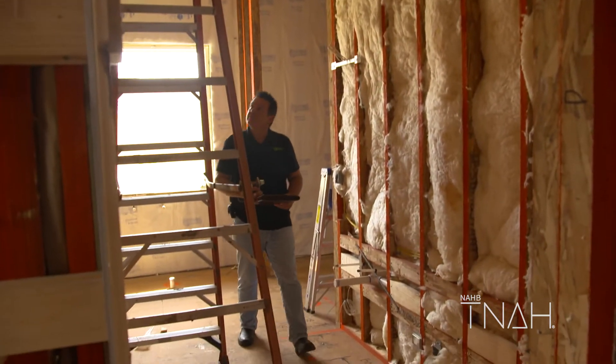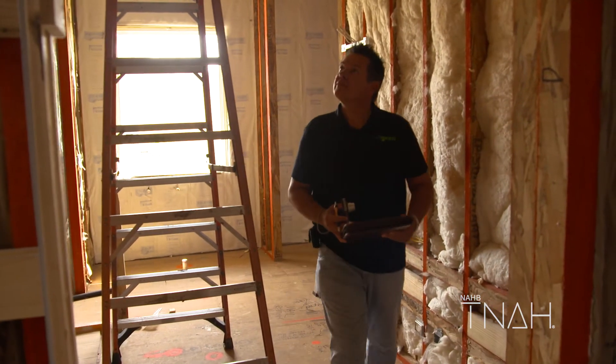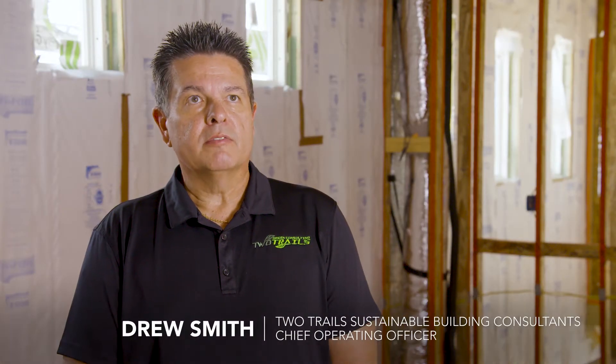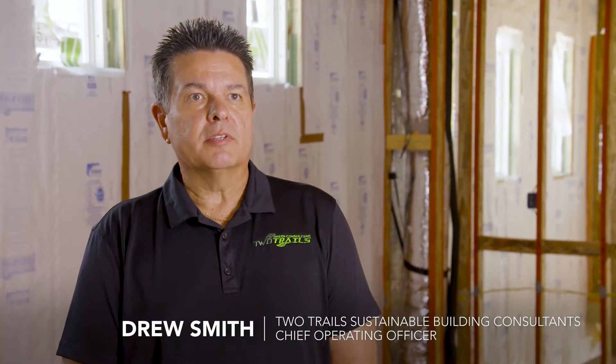Drew Smith from Two Trails will be here at the New American Home 2022 to assess our assembly of all the components that go into the rating of the home. He's here today to do the pre-drywall and the thermal bypass inspection, both of which are required for any and all of the certifications.